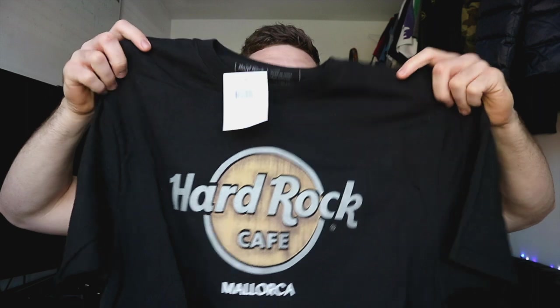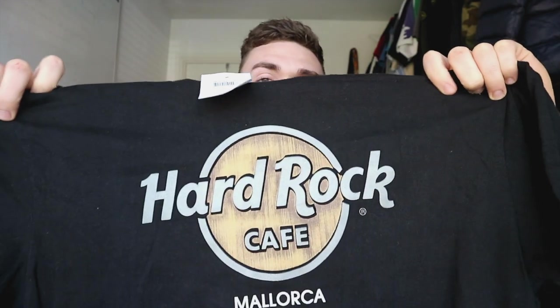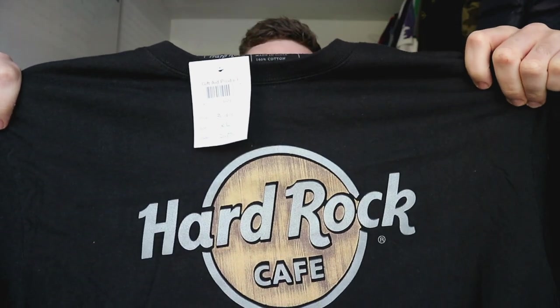If you haven't seen the other episodes, make sure to go watch episode 1 and 2 on my channel — they're in the Thrift of Glory playlist. Without further ado, let's get into the items for today. I have two Hard Rock Cafe t-shirts I picked up the other day. At first I thought they weren't in good condition, but I realized they're brand new — it's just the way the print is designed to look faded.